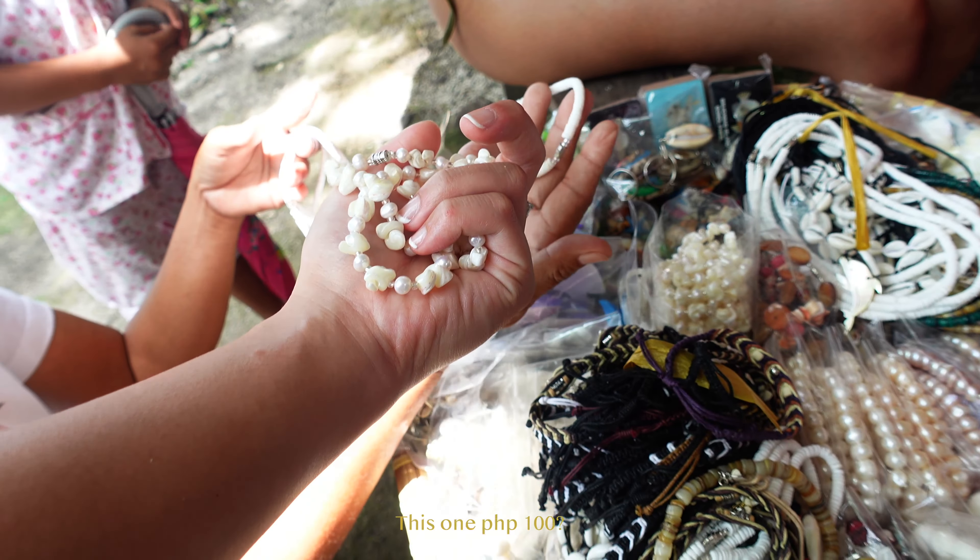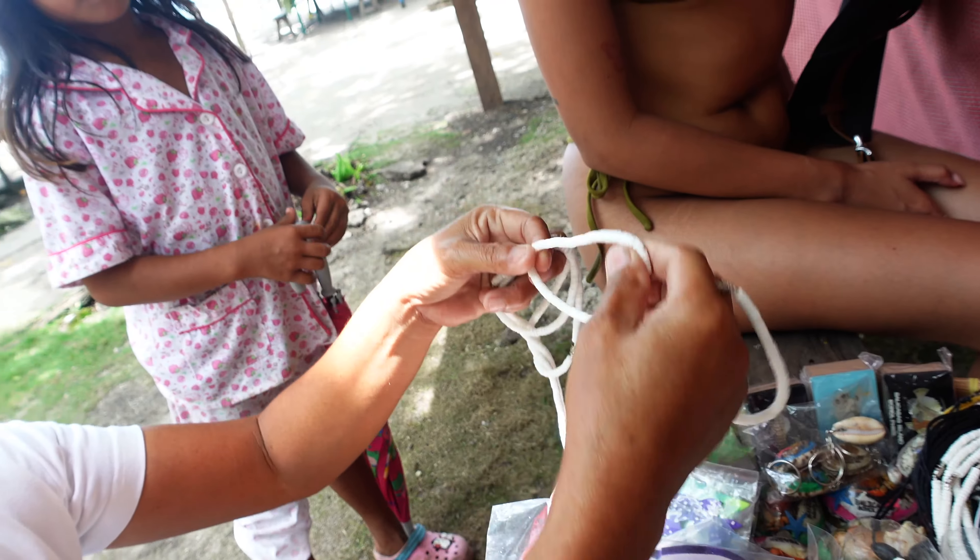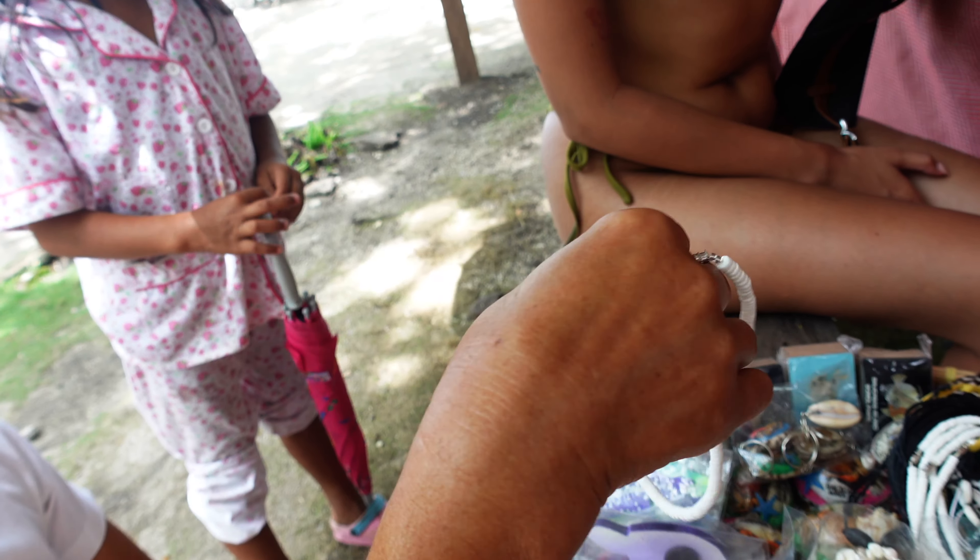This one is 100 pesos. That's cute. This one — the Puka — is just 150 pesos. What's the Puka? It's an anklet.